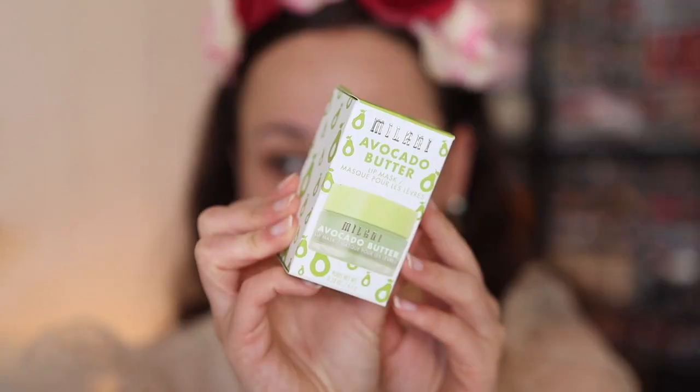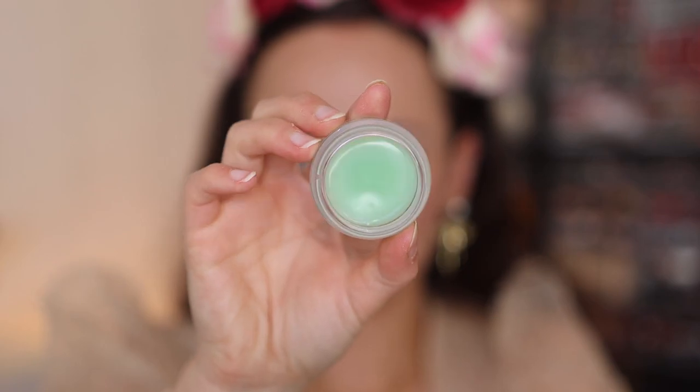We're going to start off with priming our face. I have two items from Milani — Milani sent me this amazing PR package that I feel like I don't deserve. First thing we're going to do, we're going to dig into this Avocado Butter Lip Mask. I was intrigued because Juicy Jazz said it reminded her of the Laneige, and I love the Laneige. It's definitely very similar — a little bit thicker. It tastes and smells really good. I think I like this so far.